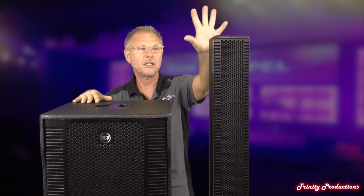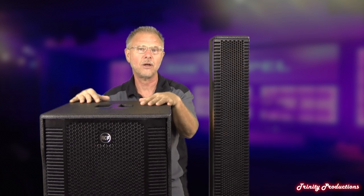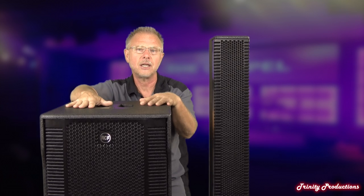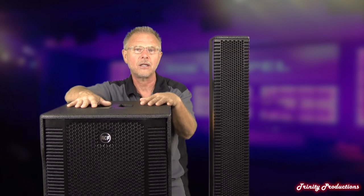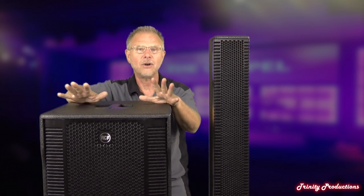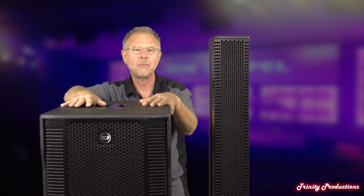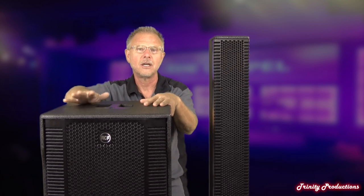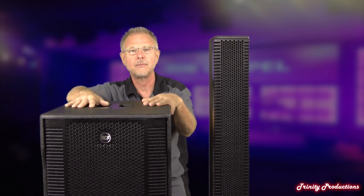We're going to take apart the top box first, show you the drivers and construction, and then get into the 15-inch low-frequency driver and amplifier unit. We are really happy to bring you this new product from RCF, the Evox 12. We're also going to do another video on the performance and do a walk around, maybe do some SPL measurements at various distances here at the office out in the parking lot.